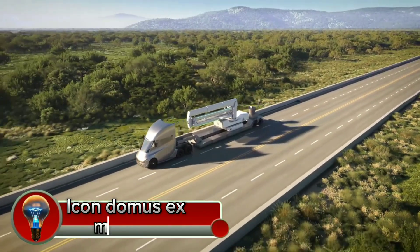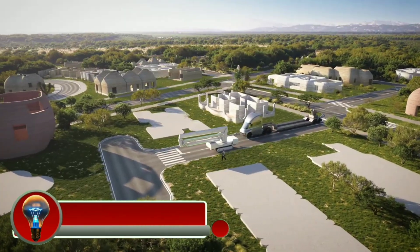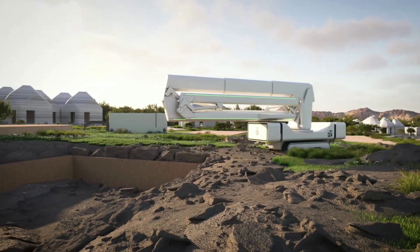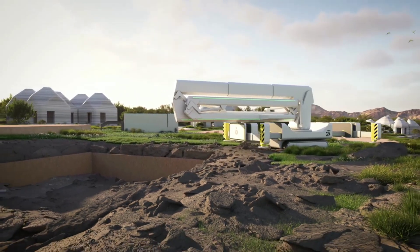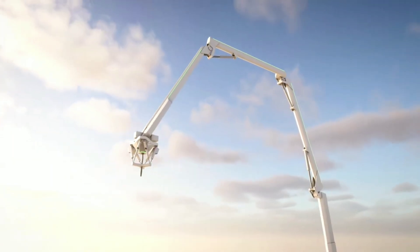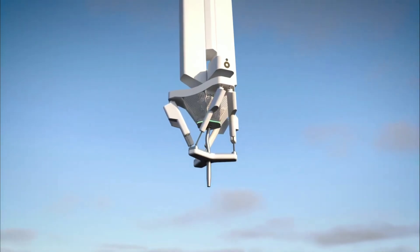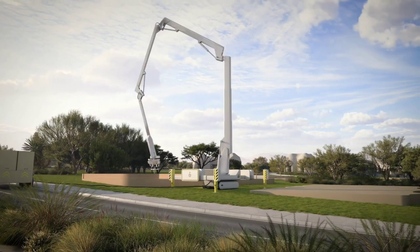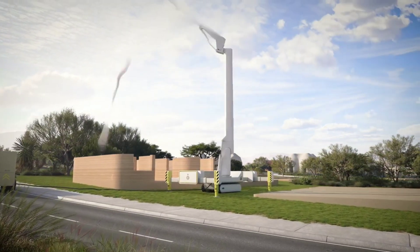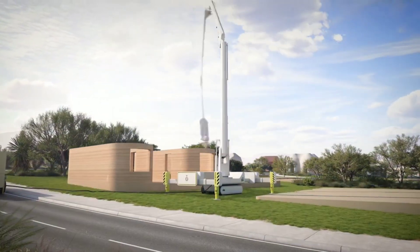ICON is a construction technology company that uses 3D printing to build houses. On March 12, 2024, they hosted an event at South by Southwest called Domus Ex Machina. The event was an opportunity for ICON to showcase their latest technologies, including a new 3D printer called the Vulcan — ICON's largest and most powerful 3D printer to date.